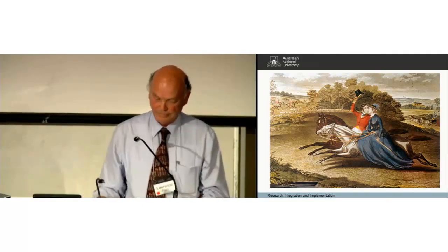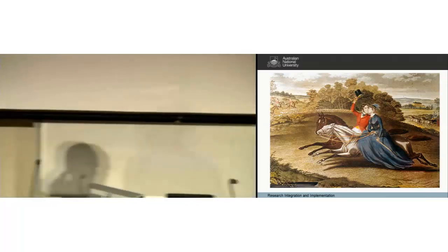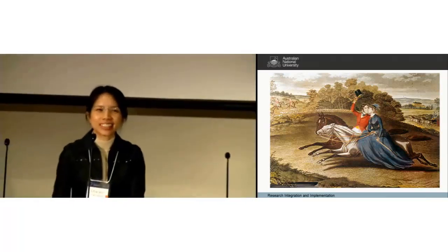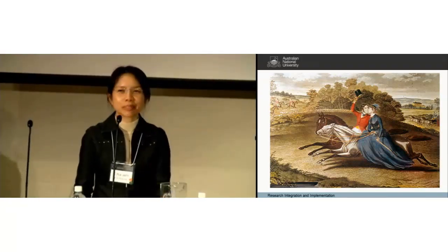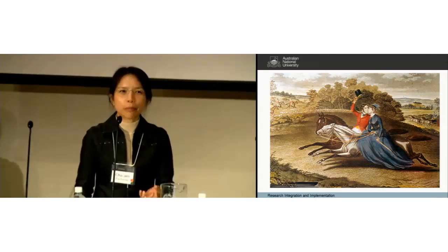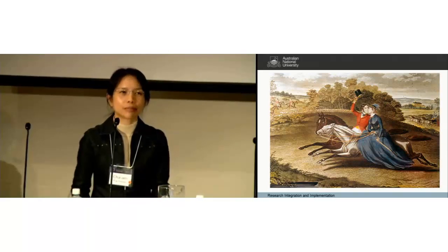There seem to be a lot of posters and I hope you remember what they are. However, Lawrence has nicely summarised and discussed those posters. We've got about ten minutes for discussion. If you would like to comment for the poster owners who are here or online, please take this time.